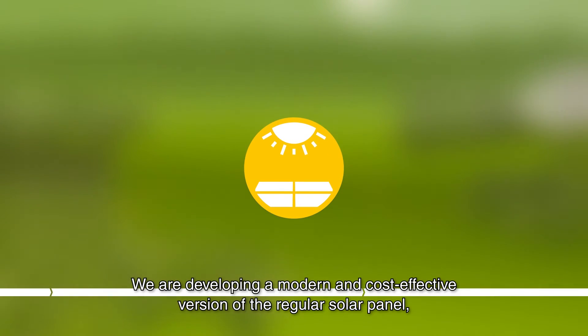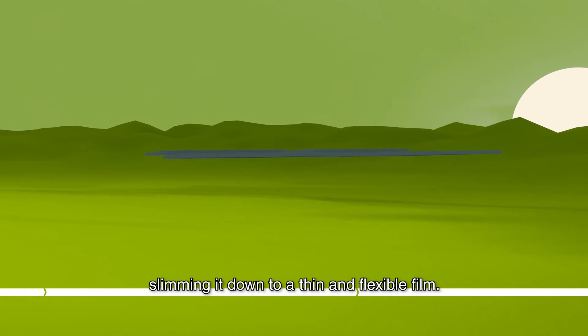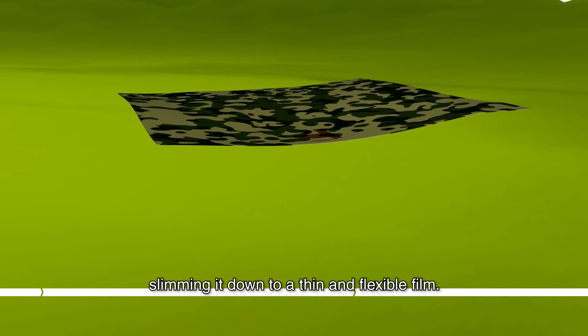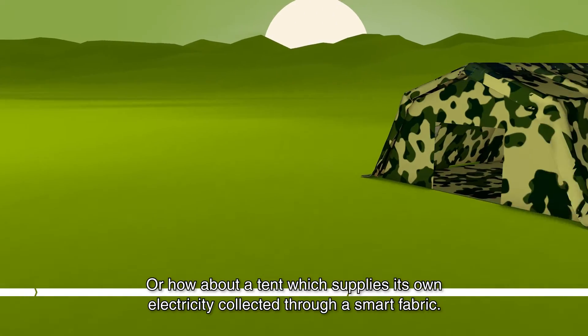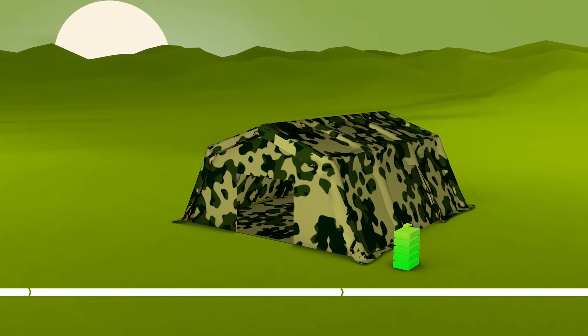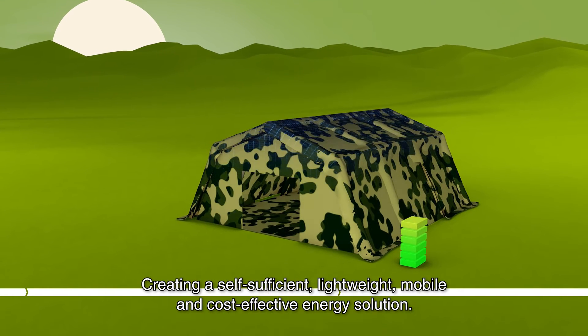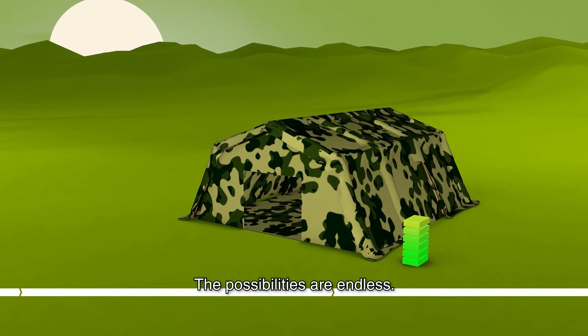We're developing a modern and cost-effective version of the regular solar panel, slimming it down to a thin and flexible film. It could be used covering a vehicle, or how about a tent which supplies its own electricity collected through a smart fabric? Creating a self-sufficient, lightweight, mobile and cost-effective energy solution. The possibilities are endless.